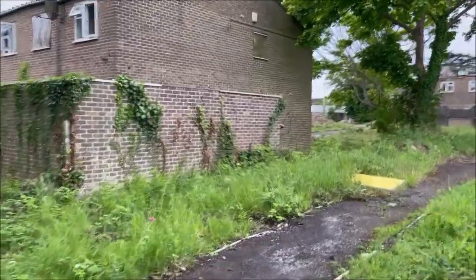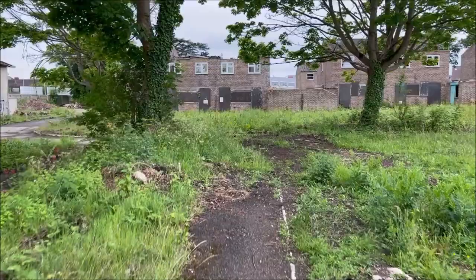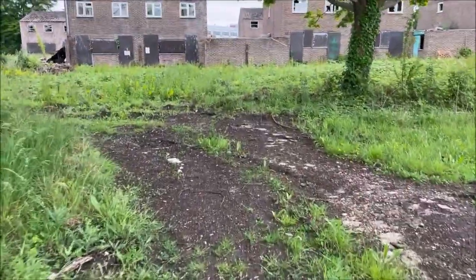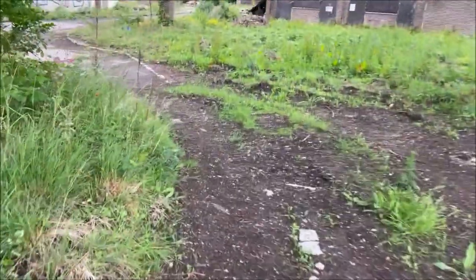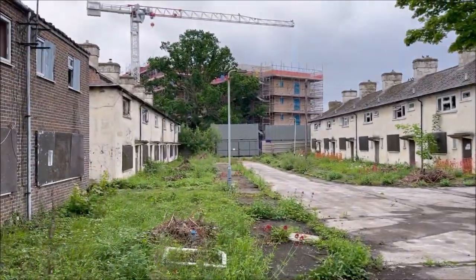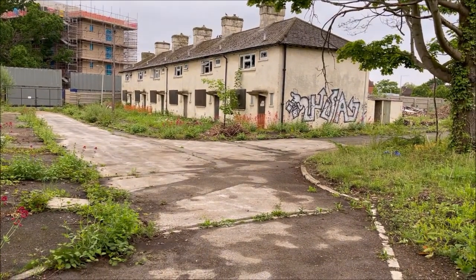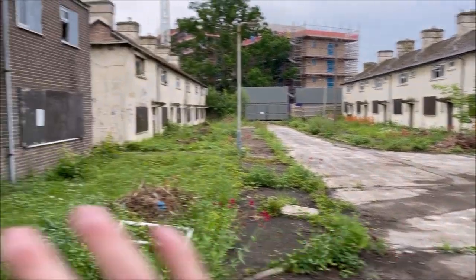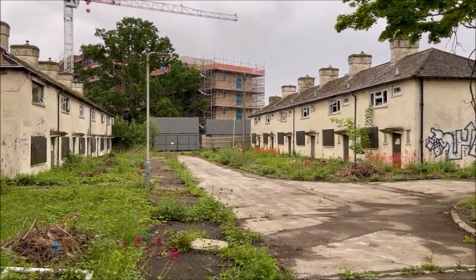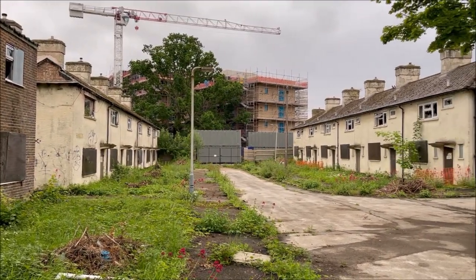I cut my elbow climbing over the fence to get in here as well — see the blood on my hands there? I've had worse. Coming up here, this probably used to be a road — look at the road, it's just not there anymore. If you can imagine kids playing up and down here back whenever these were last lived in. I'm pretty sure it was World War times. Just imagine all this being really nice, well kept, the street lights coming on at night. And now it's been sitting unused for the best part of 45 to 50 years. That's crazy.